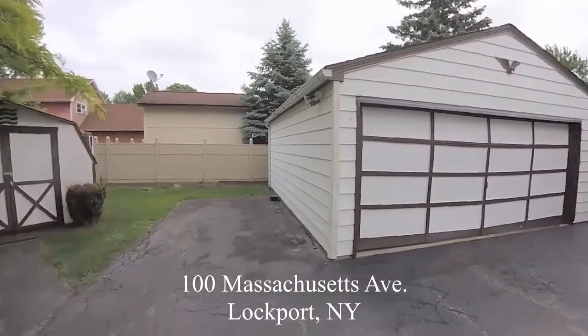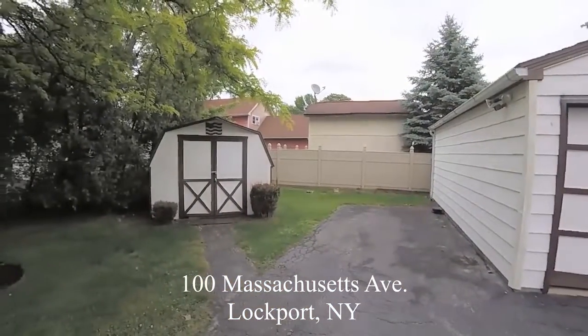In the backyard, a two-and-a-half car garage, shed, and room to play.